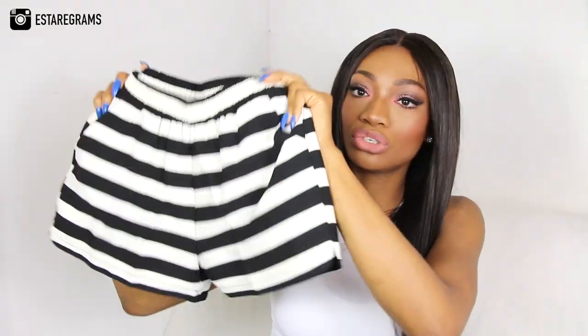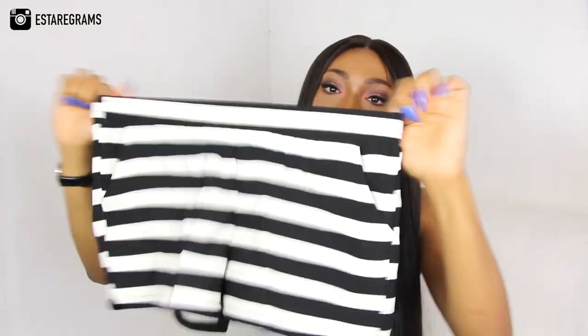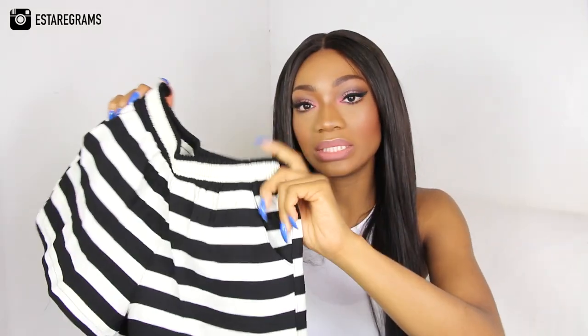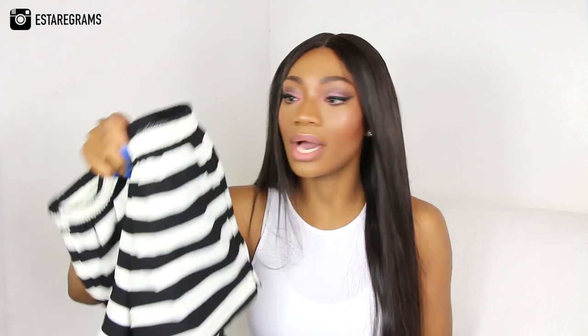Here I have some stripy shorts from Runway — they've got pockets on either side and a nice elasticated waist. You can wear them high-waisted or low-waisted, totally up to you. I really love these because you can throw them on with a casual t-shirt, some sandals or trainers. Sometimes you don't want to be in a skirt or a dress, so you can go ahead and wear some shorts.